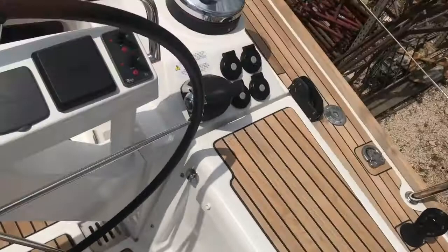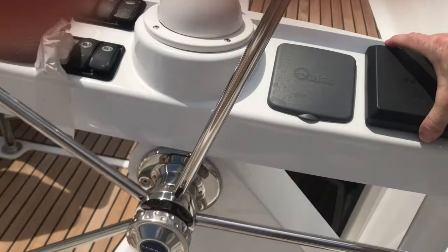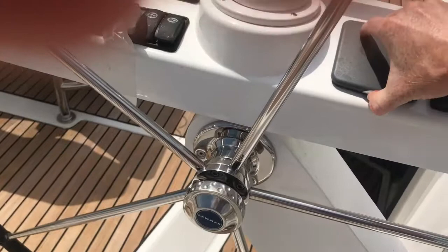Just coming around to the helm. Down here we have the stock control and the throttle. All the main controls are on the starboard side of this boat, so you've got your electric winches on the starboard side as well. We have engine management control.